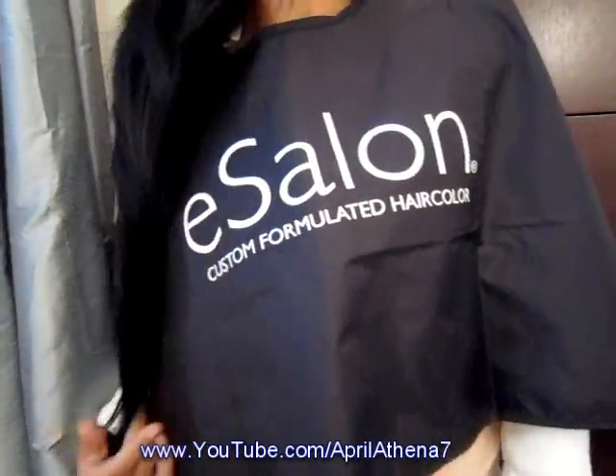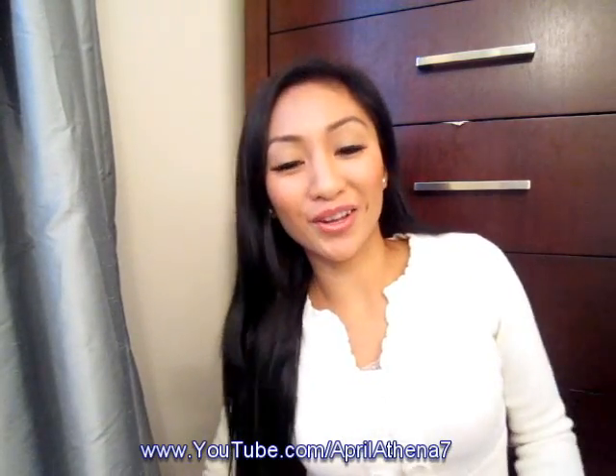I used to just use trash bags. My hair is actually really long, extremely long. I pretty much had to wear a trash bag underneath still because I would color so many things with just this cape. But if you have medium to short hair, this is perfect for you. If you have really long hair like me, this may not cover the back of your shirt. I'm just putting it out there for you gals.